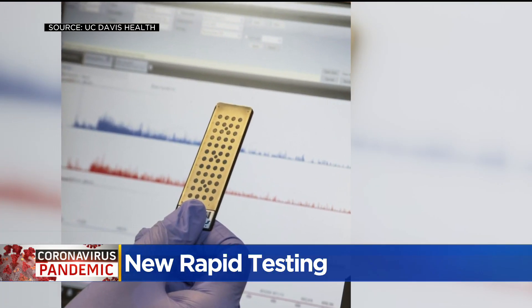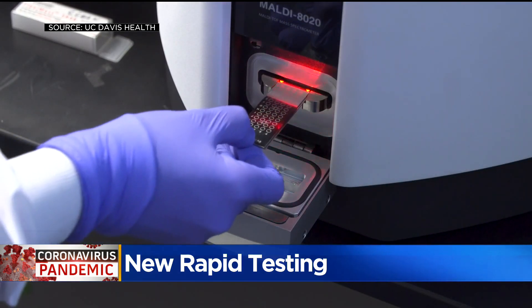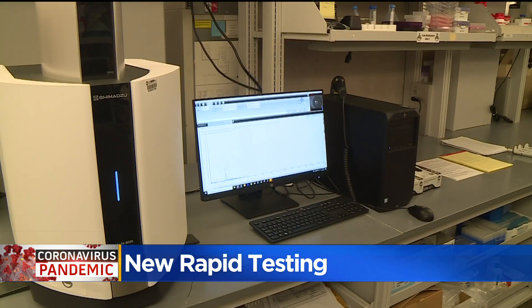Using technology to help resolve the current pandemic and possibly identify future ones. Not only does it test for current COVID, but it can be set up for future COVID variants as well. It's really got a lot of power, speed, and cost on its side.